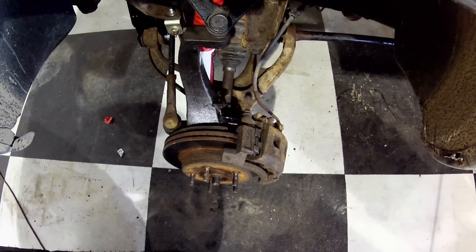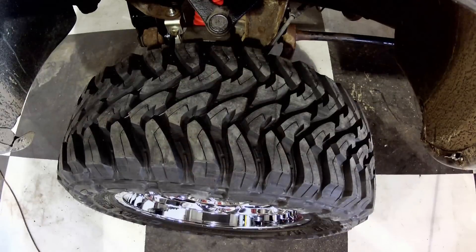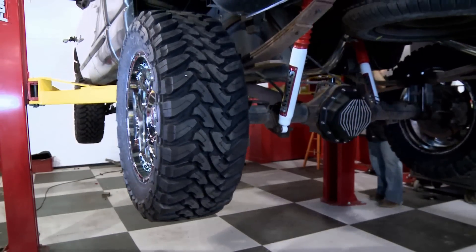Once the wheels are on, we've checked the brakes, we've checked the suspension, and we've made darn sure that everything on this vehicle is safe. When we come back next week we'll continue the build on this 2002 Dodge truck at the Garage in Huntsville, Ontario, Canada.